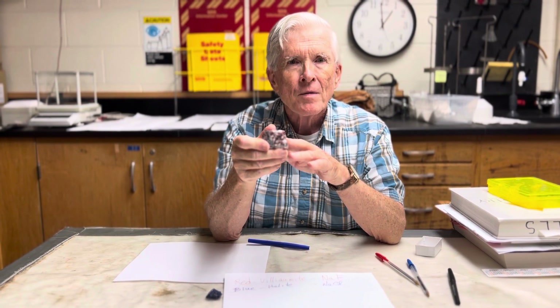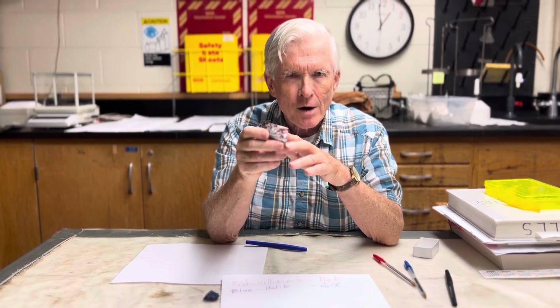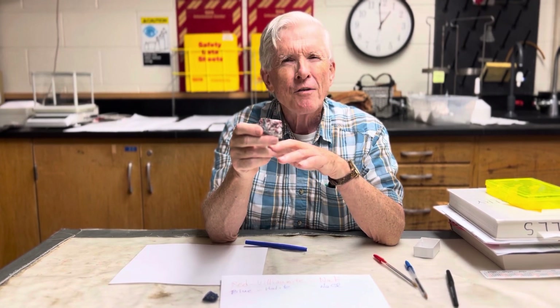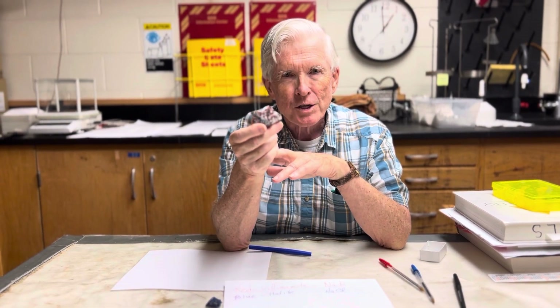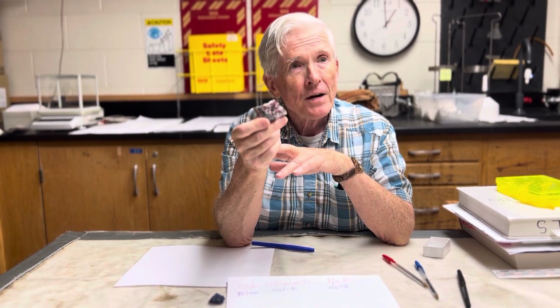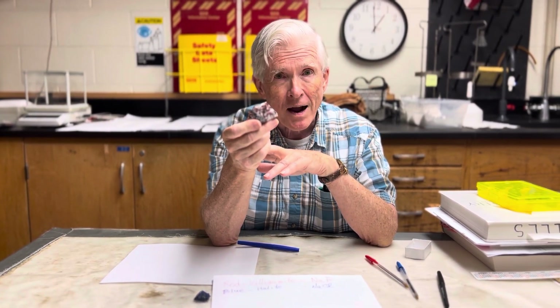This particular mineral, the villaumite, is very, very rare, found in only a few places in the world. Fortunately, one of them happens to be about 25 miles east of Quebec. And so I got to collect in the quarry where this particular mineral is fairly common — maybe two or three places in North America where it is found.